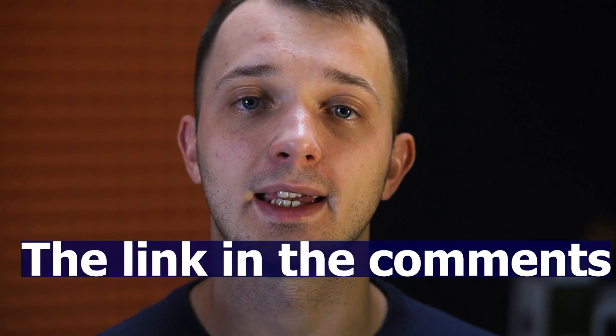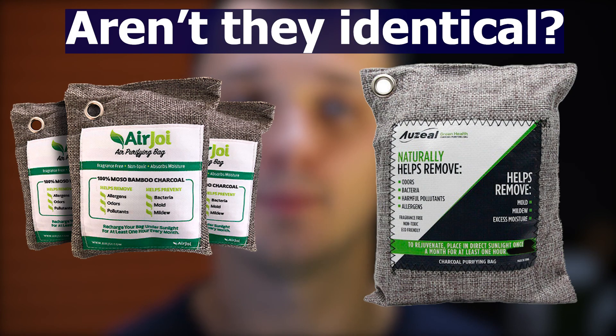You can find the same charcoal bags at Walmart, Amazon, or different websites for much cheaper. The sticker on the back will be different, but in my opinion that's the only real difference between those products. That's the reason why I bought the bamboo charcoal bag for much cheaper than $40.